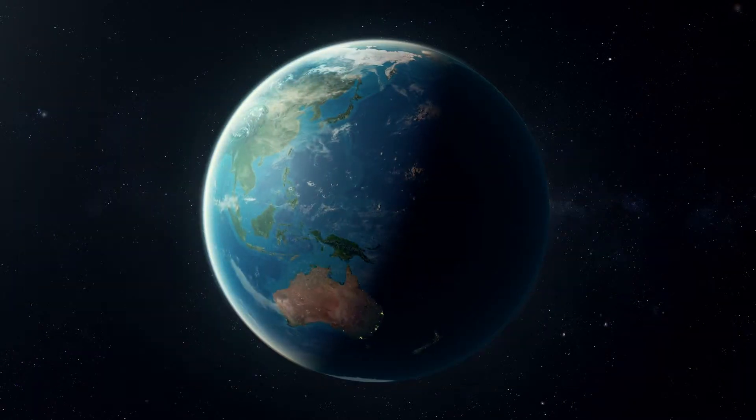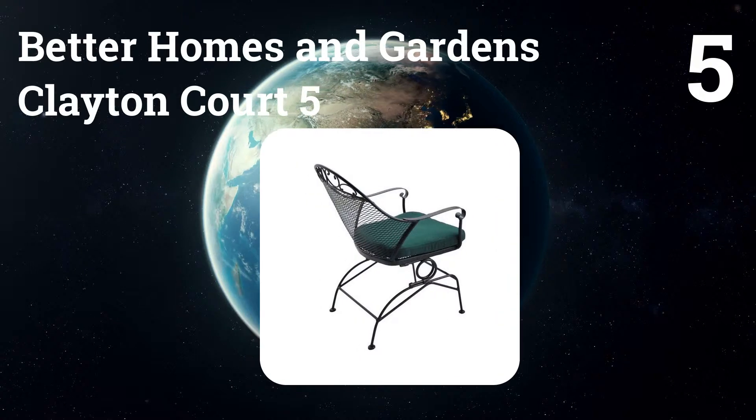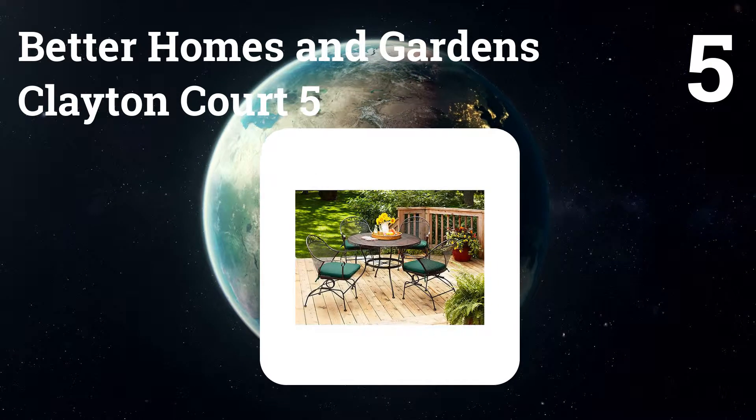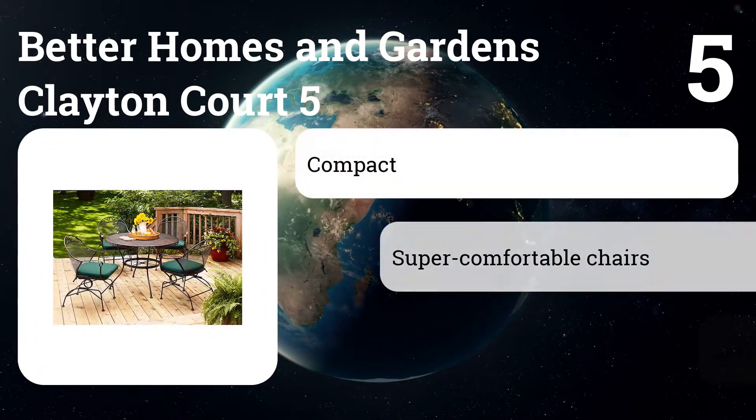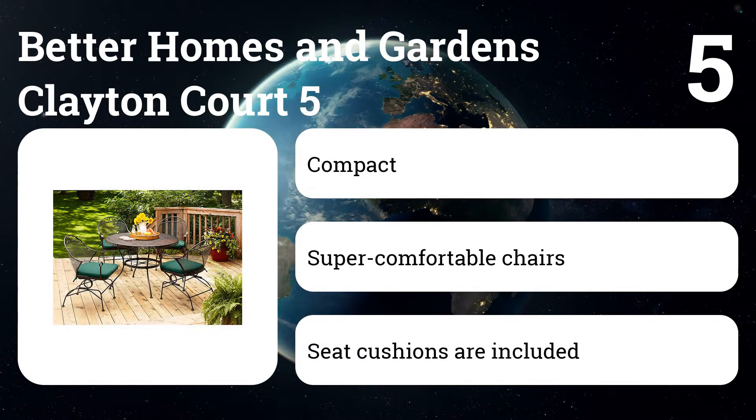Number five: Better Homes and Gardens Clayton Court five-piece. If you want a no-fuss patio set, steel is a great choice. This set has a larger table and more comfortable chairs than others in its price range, and the powder-coated finish means the table and chairs should wear well.